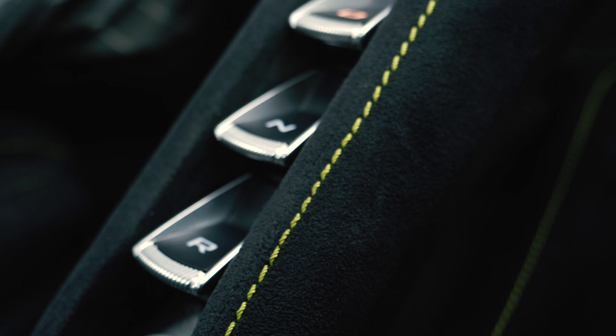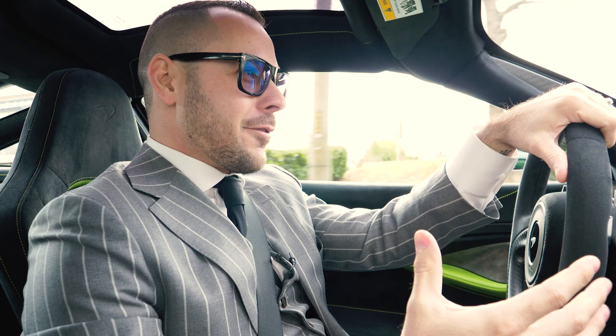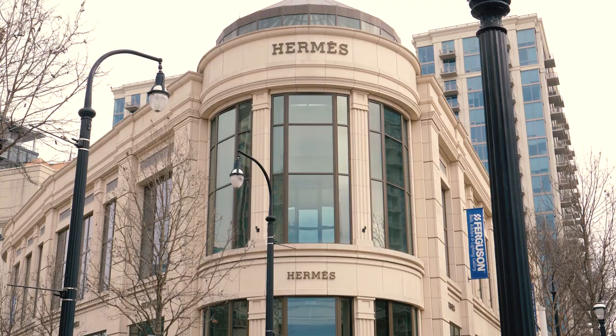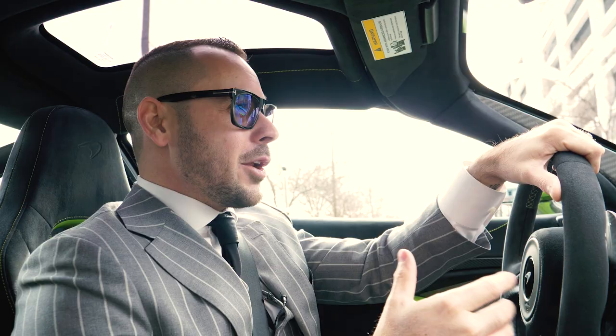Lovely stitching and striping on the seats. The 720S, in my opinion, for the money — or even money aside — is one of the top performing cars in the segment. There's just absolutely nothing like the telepathic handling characteristics, throttle response, and overall comfortability on a day-to-day basis.